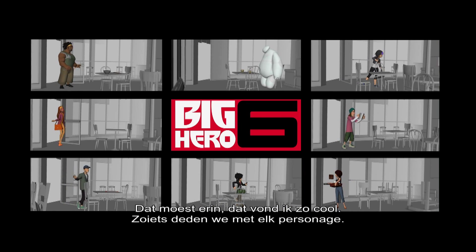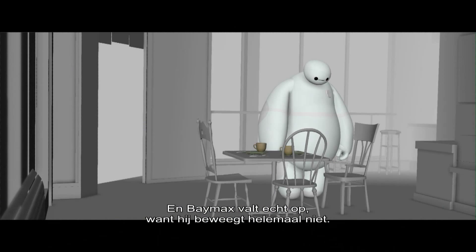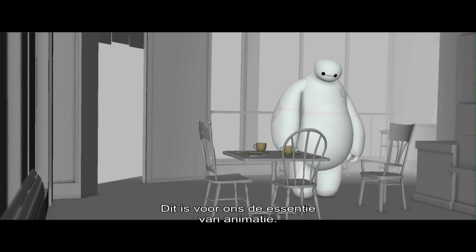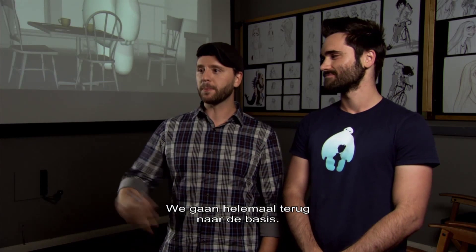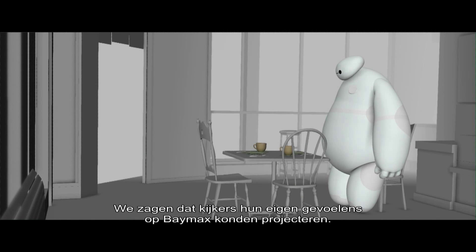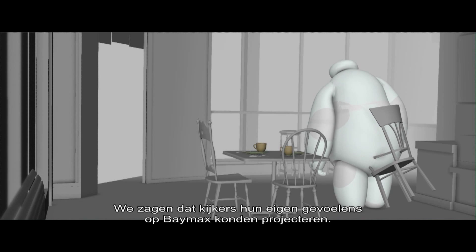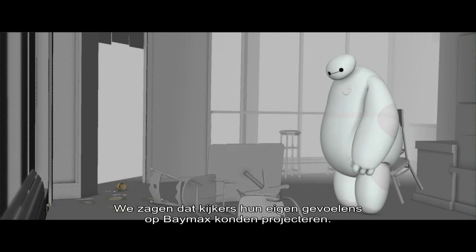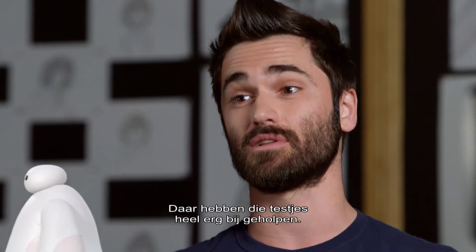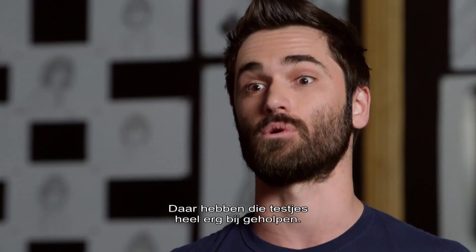We did a whole bunch of these with every character. And while you're watching all this, you can really see that Baymax is the one that stands out because he's not moving at all. This is sort of where we coined the term 'Unimate,' where we're really stripping down to the things that you really need. The more we stripped away, the more we found that audiences could project their own emotions onto Baymax. These short little tests really helped to establish that early on.